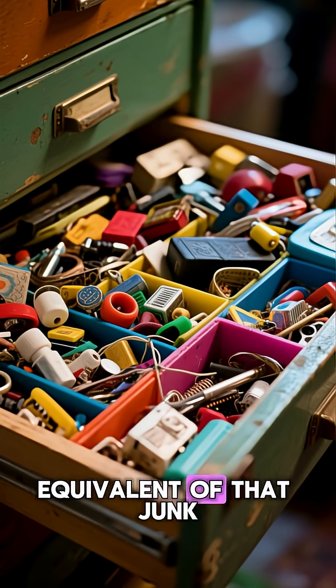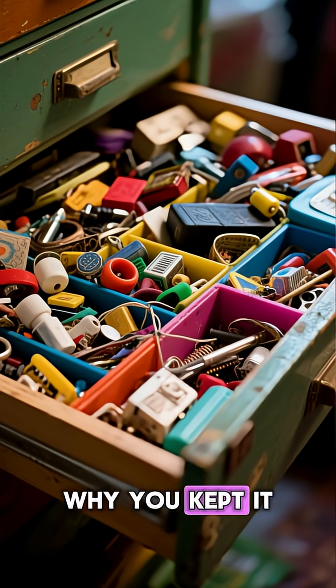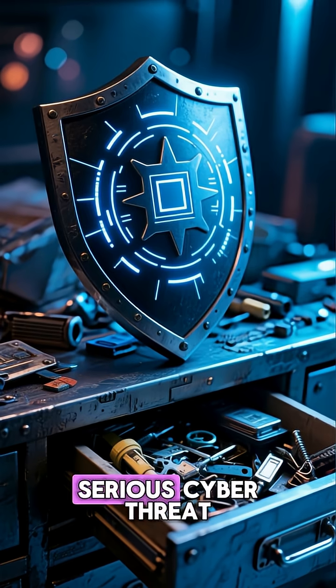It's the digital equivalent of that junk drawer everyone has at home. You know it's there, you just don't know what's in it and you've forgotten why you kept it. But unlike that drawer full of old keys and mystery cables, dark data can be a serious cyber threat.